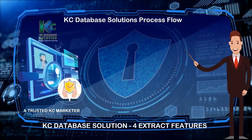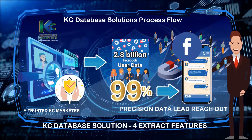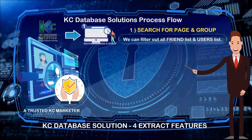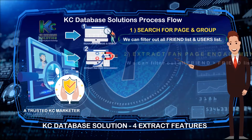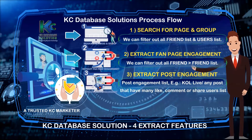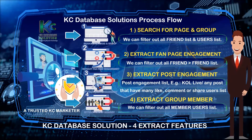How does KC Database Solution work? It is implemented with four types of features that can extract data from 2.8 billion Facebook users. First feature: search for page and group — filter out all friend lists and user lists. Second feature: extract fan page engagement — filter out all friend lists greater than friend list. Third feature: extract post engagement — for example, KOL live, any post that has many likes, comments, or shares user list. Fourth feature: extract group member — filter out all member user lists.